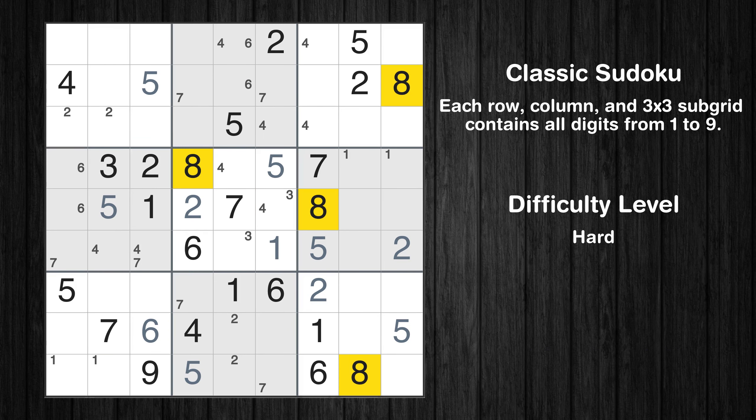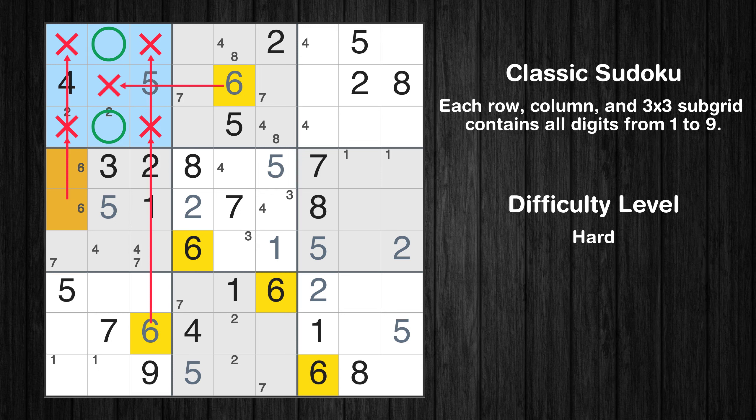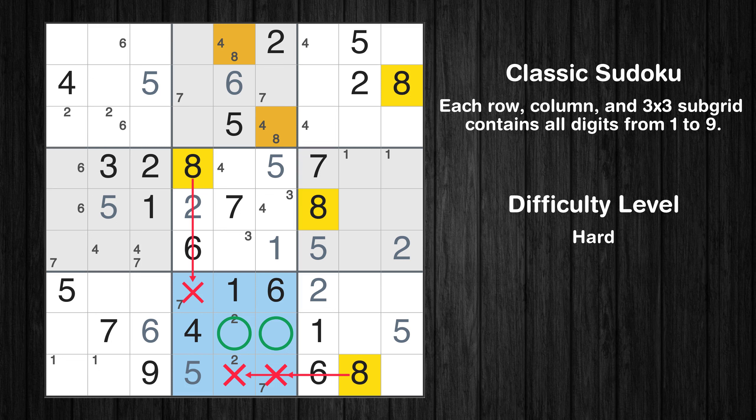Let's move to number 8. Only 2 positions left in the 2nd box where value 8 can be placed. There is a hidden pair in box 2. Notice how the candidates for 8 occur in only 2 cells. We have 2 candidates and only 2 cells where they can be placed in box 2. Therefore, all other candidates can be removed from these 2 cells. Only 1 position left in the 2nd box where value 6 can be placed. Only 2 positions left in the 1st box where value 6 can be placed. Only 2 positions left in the 7th box where value 8 can be placed.